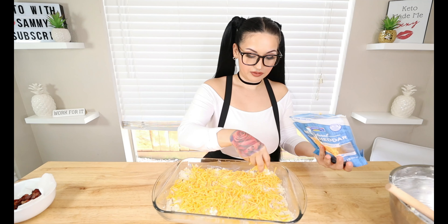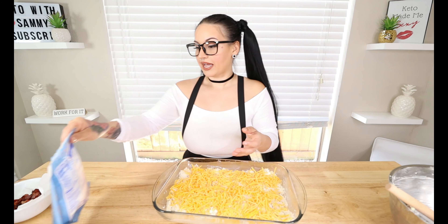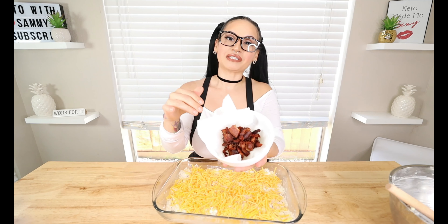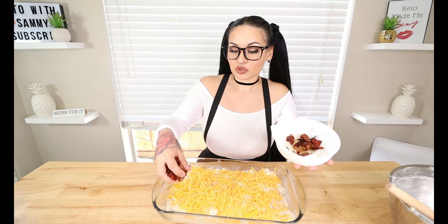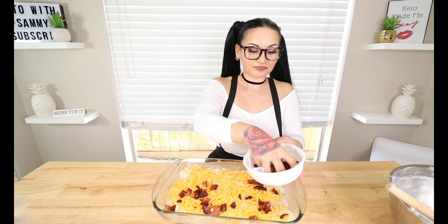I've got everything in an even layer. Now we've got to go in with some more cheese. You can use any kind of cheese that you like — I like to put some mild cheddar cheese. Put about one to two cups right on top and spread it in an even layer, getting it all nice and cheesy.